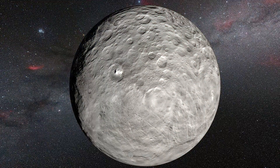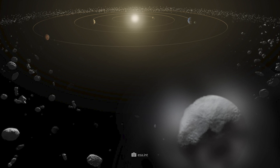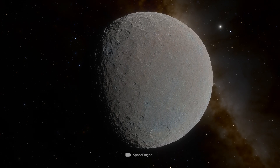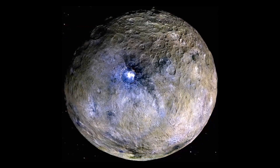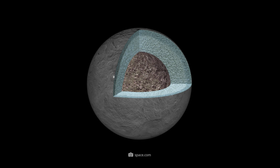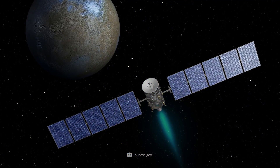Ceres is not only much larger than all other objects in its neighborhood, it also does not really fit into the asteroid belt in terms of structure and surface texture. This smallest of planets is everything but a dead rock lump. Rather, this celestial body resembles the geologically very active rock moons of Jupiter and Saturn. Ceres probably has a solid core of nickel and iron and a thin dust crust. Inside the planet, researchers have long suspected larger water deposits, and Dawn was able to confirm this assumption.